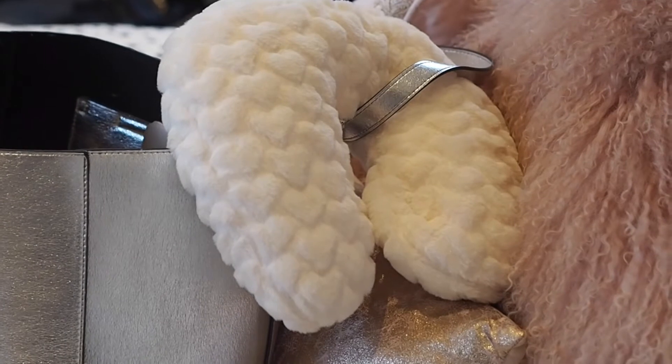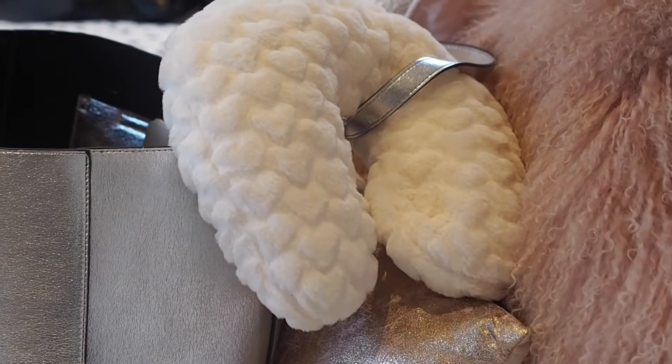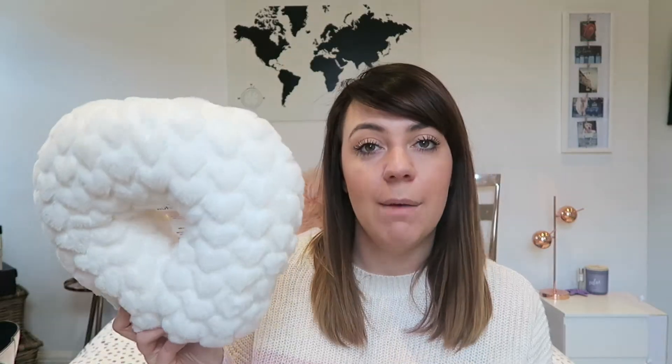Something I absolutely cannot live without is a neck pillow — I don't know what I did before them. This one is from Primark, it's cream, super soft, and I think it was about £4. It's an absolute lifesaver and I always always carry it on me.